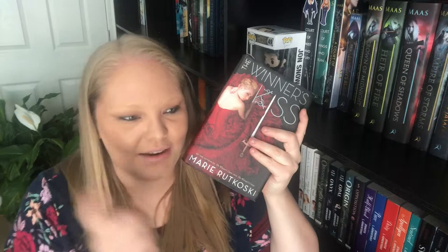We're going down one level to the third shelf. Starting off with The Winner's Curse, The Winner's Crime, and The Winner's Kiss by Marie Rutkoski. Then one of my new favorite authors is Jennifer L. Armentrout. We have White Hot Kiss, Every Last Breath, and Stone Cold Touch by Jennifer L. Armentrout. I also own her Obsidian series: Obsidian, Onyx, Opal, Origin, and Opposition, all by Jennifer L. Armentrout.